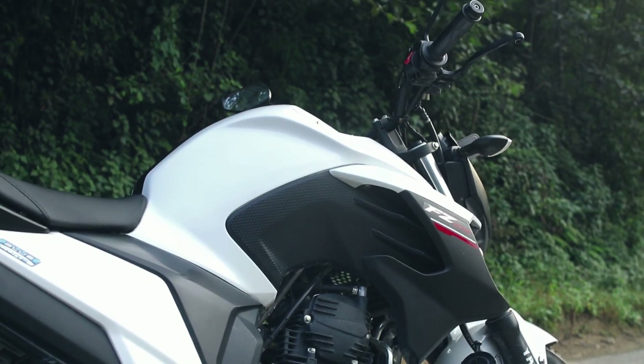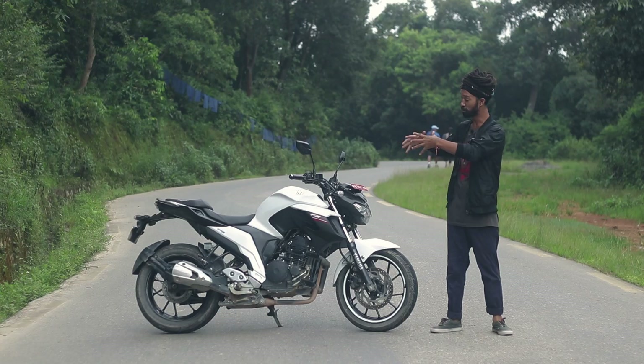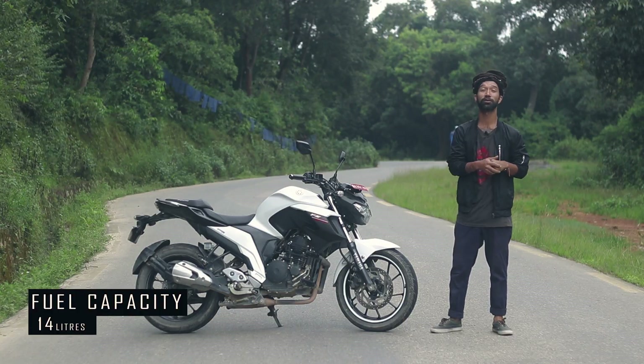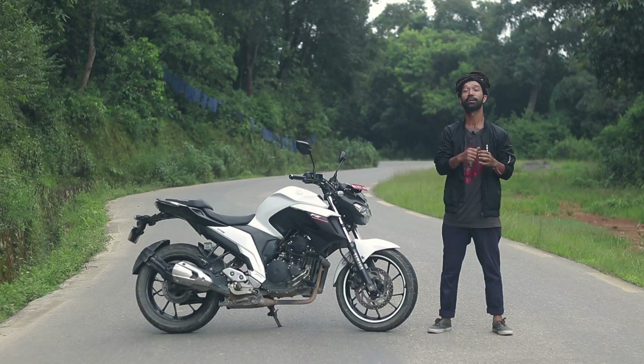The company claims that fuel efficiency can reach up to 40km per litre on this motorcycle. It comes with a massive muscular tank with a capacity of 14 litres, which means you can spend a lot of time on the road riding rather than stopping at a petrol station.